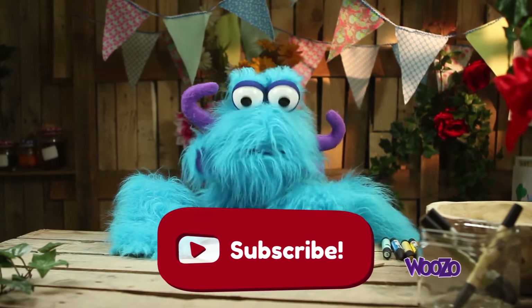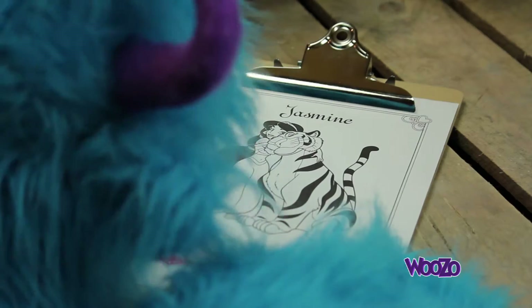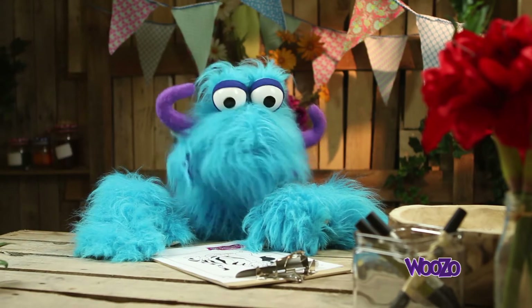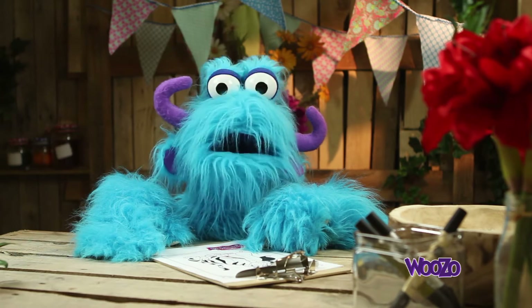Now, we got a new coloring page today! And this time it's Jasmine, from the movie Aladdin! You all saw that movie? Oh yes! Yeah, it's a real classic Disney movie!